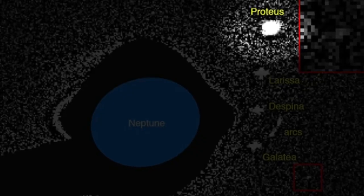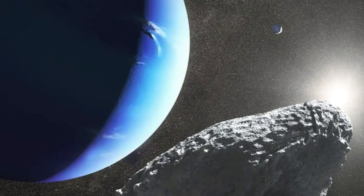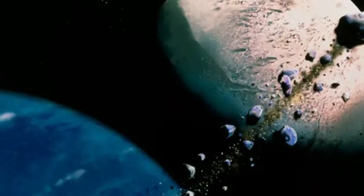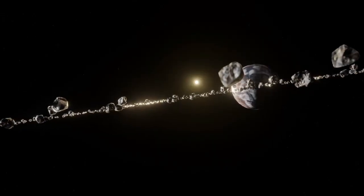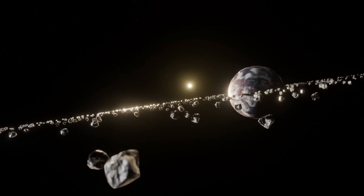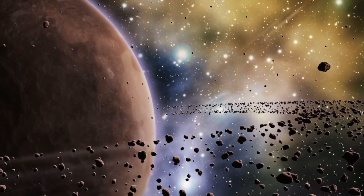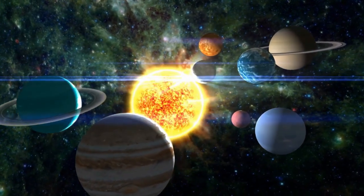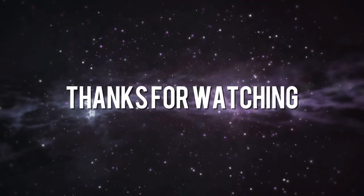Proteus, the second largest moon, influences Neptune's ring system and contributes to our understanding of satellite interactions. Nereid, with its irregular orbit, adds complexity to Neptune's moon system dynamics. Collectively, these moons provide valuable data on the planet's formation, gravitational interactions, and the unique conditions prevailing in the outer reaches of our solar system. That was it for today's video. If you enjoyed it, make sure to drop a like and subscribe to our channel. Thanks for watching!